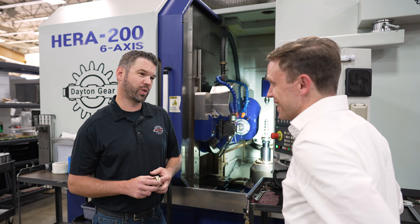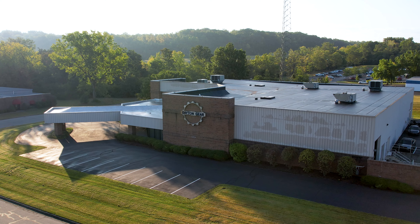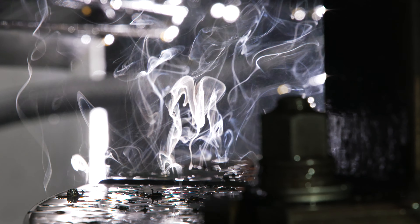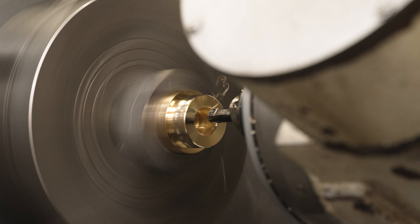I've been with Dayton Gear officially for 17 years — third generation. My grandfather started the business back in 1946 out of a garage and we've grown into this. We're a gear manufacturer, but we're also a one-stop shop for gearbox repair and rebuild.